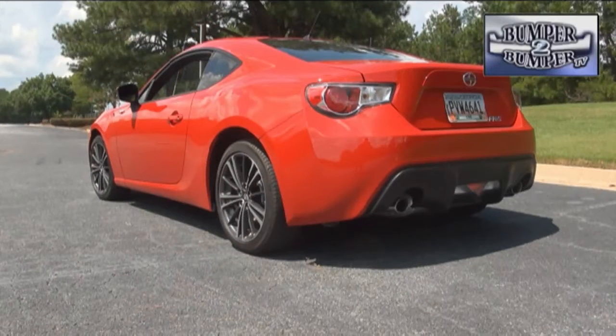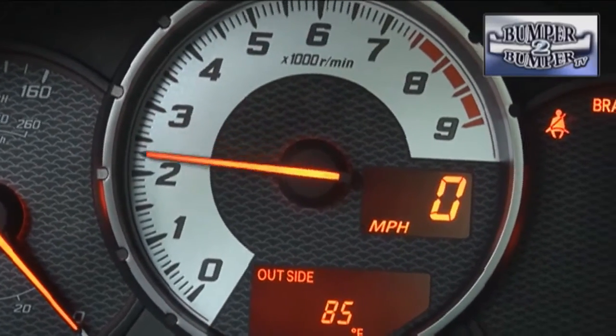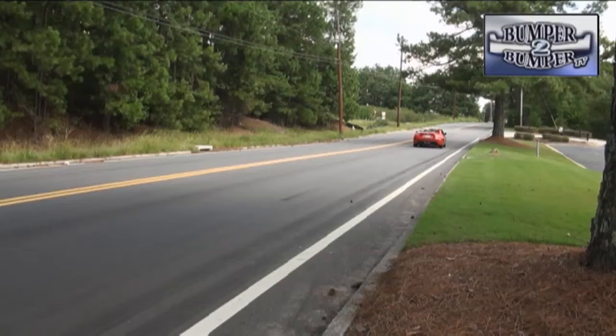We think Scion would be smart to take advantage of the FRS as a hybrid performance car and daily driver. With only five models in this lineup, the brand can use it to attract performance enthusiasts to a nameplate that's trying hard to continue the excitement that has waned as the original customer base has gotten older.